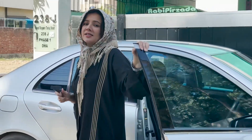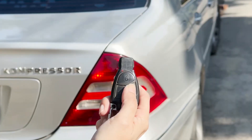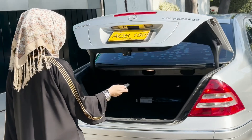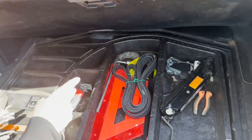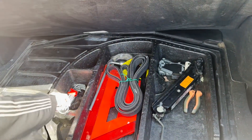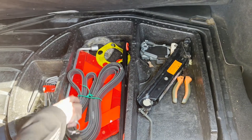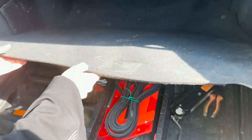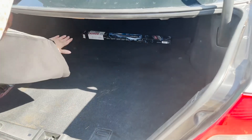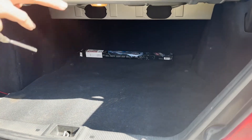Now let's show you the trunk. The trunk is controlled by the key. This car came from the company with a ski set, belt, and everything original from Mercedes. In the trunk, you can see there is a lot of space — you can fit two or three suitcases in this car.